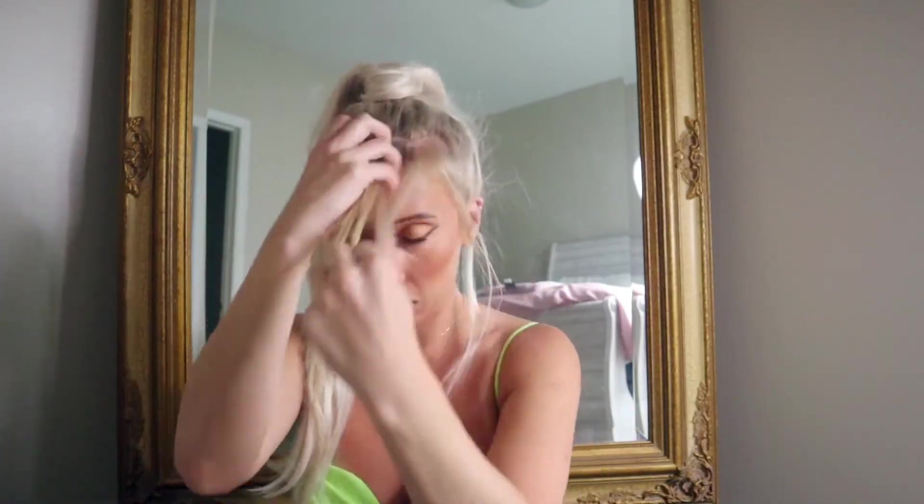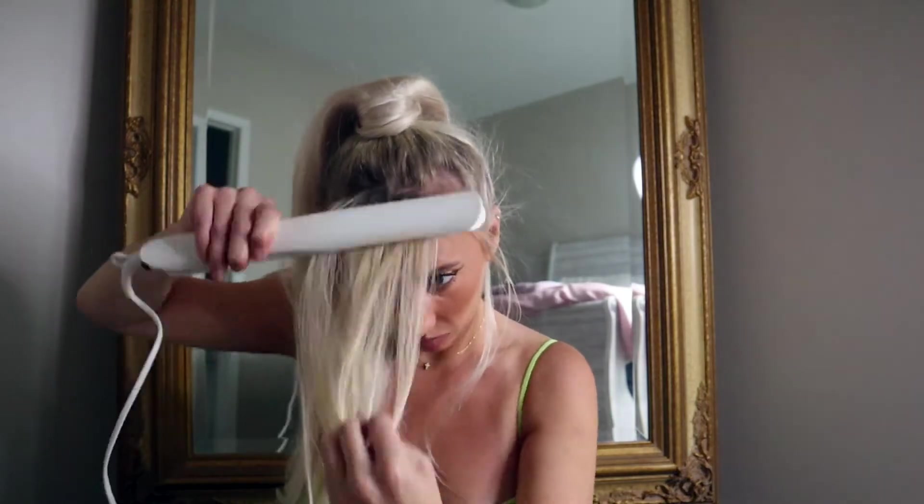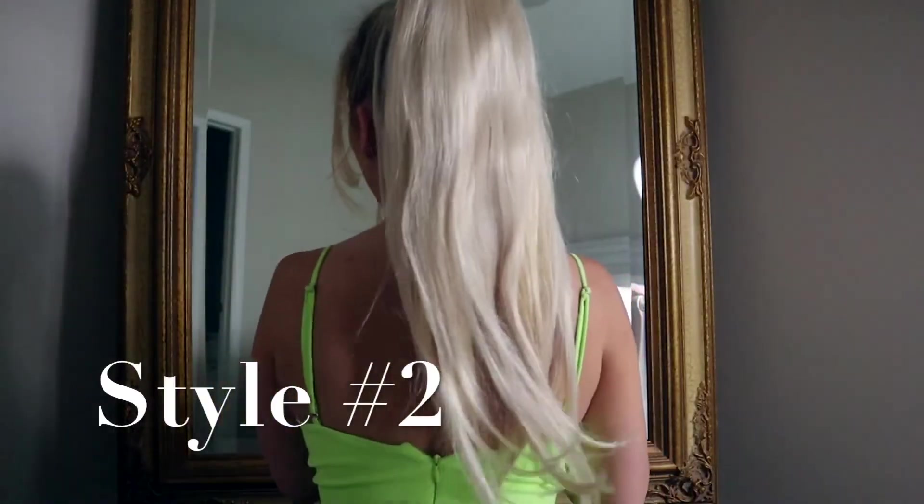I'm going to put a few bobby pins in just around that top part because I want it to be as sturdy as possible. Let's brush it out — looks good. You could definitely leave it like this. I'm going to straighten my bangs a little bit. I literally feel like I Dream of Jeannie or Christina Aguilera or something. I think it looks really good. So let's try braiding it — I'm going to turn around so you can actually see what I'm doing.